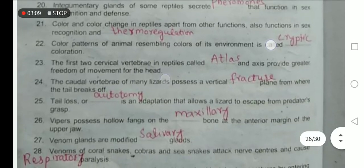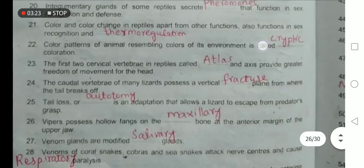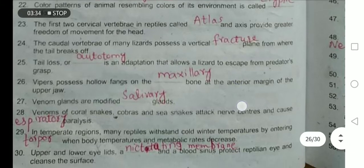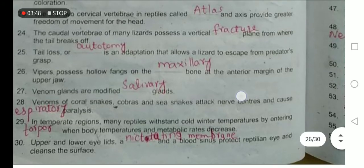The caudal vertebrae of many lizards possess a vertical fracture plane from which the tail can break off. These are actually breaking points in the skeleton of lizards to protect themselves from predators. The tail loss, or autotomy, is an adaptation that allows lizards to escape from predators. Autotomy refers to the self-cutting of the tail.